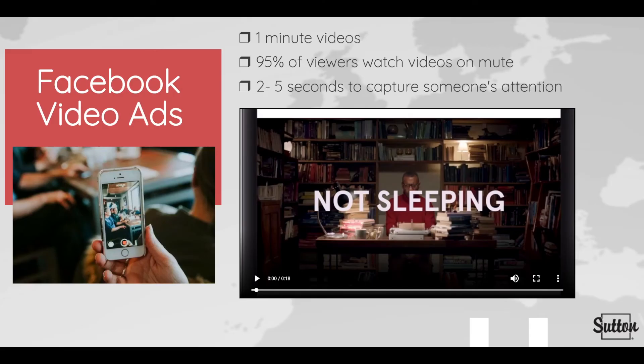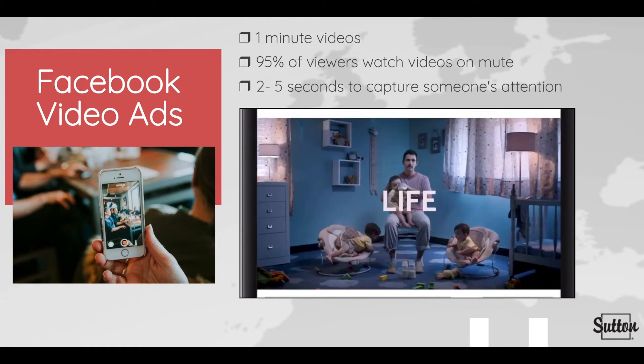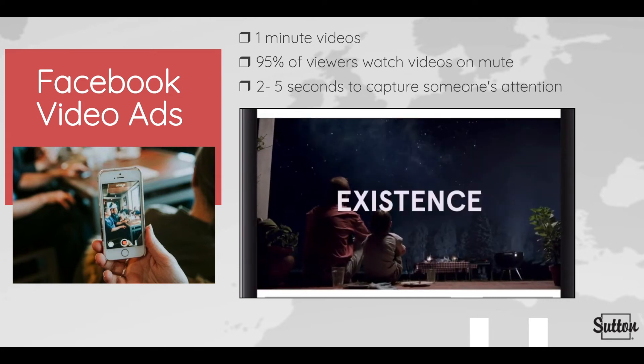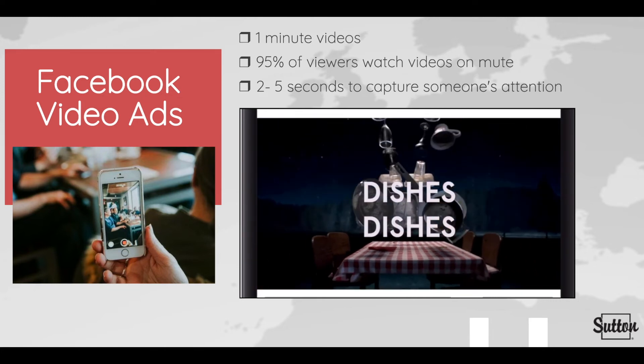Users like snappy one-minute videos that they can like or share before scrolling down to the next piece of content. It is said that 95% of viewers watch videos on mute. This means you must ensure the viewer can understand each video's key point without hearing a single word. You can overcome the sound barrier by using visual cues, brand links, captions, or other visual techniques to make ads understood even without sound.